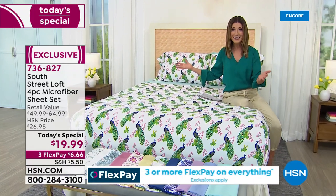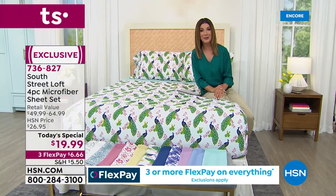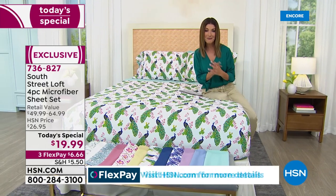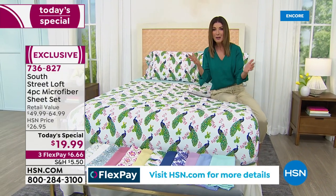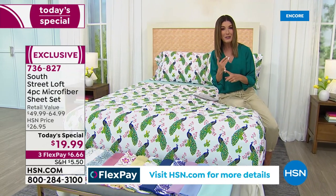We're going to give you an entire sheet set that's a better price than just a simple two-pack of pillowcases. We're going to bring it to you tonight from South Street Loft. It's all where trend and value come together.